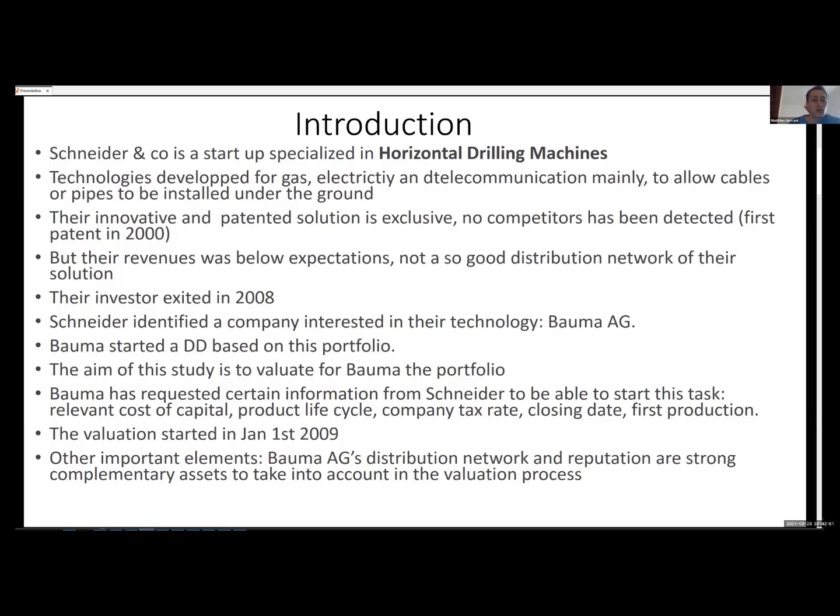Their investor decided to exit the deal in 2008. Schneider then identified a company interested in their technology called BOMA AG. This company started a due diligence exercise based on the portfolio of six patents related to horizontal drilling machines. The aim of this study is to evaluate the portfolio for BOMA and to let them determine the price of this deal.